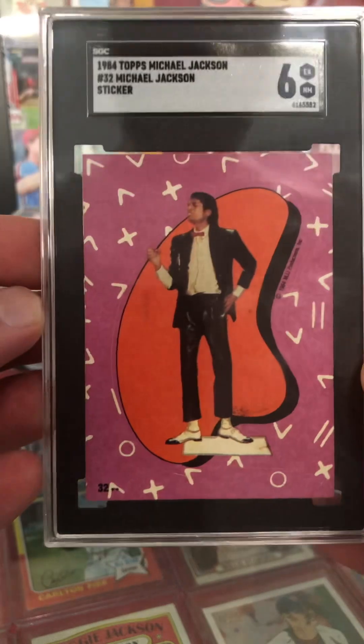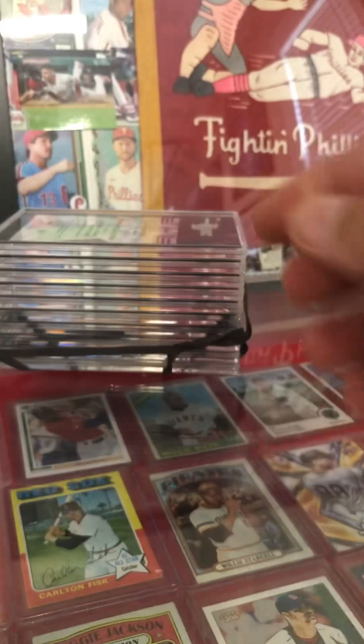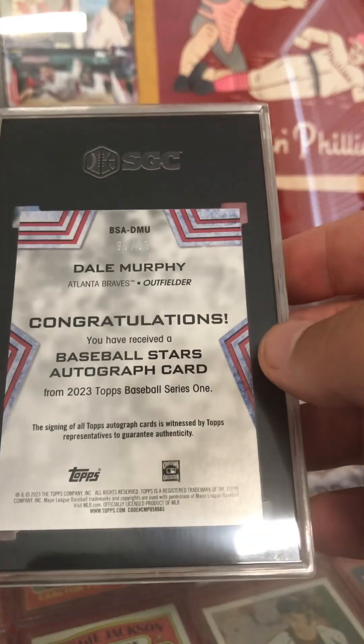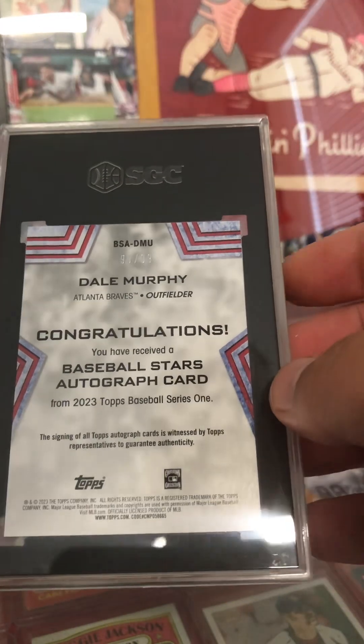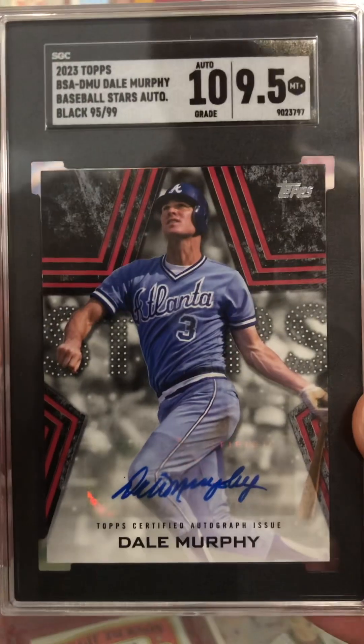1984 Topps Michael Jackson sticker at a six — some of the Billie Jean action there going on. And then we've got a Dale Murphy Topps 2023 auto out of 99. Oh, I'd love to see those tens on there.